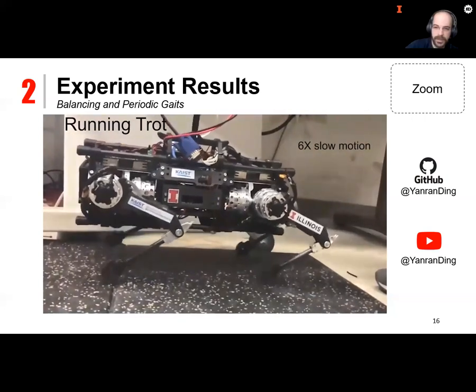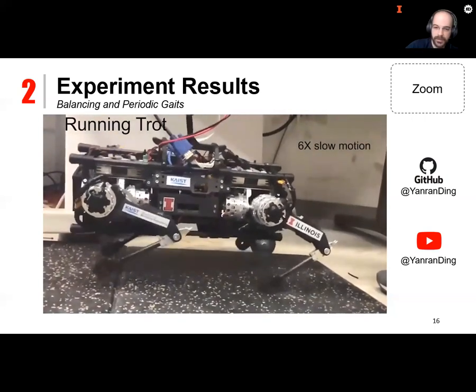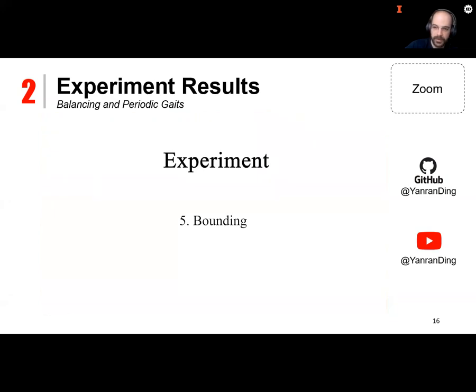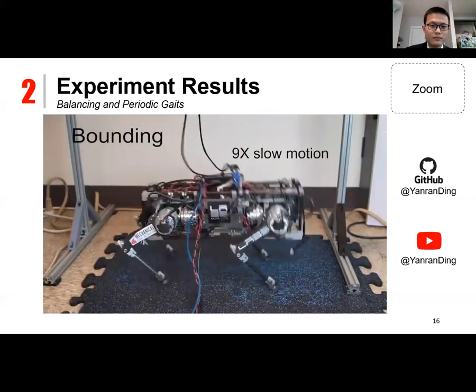A committee member asked whether the gait timing for the trot and other gaits is prescribed. The presenter confirmed that it is time-based.